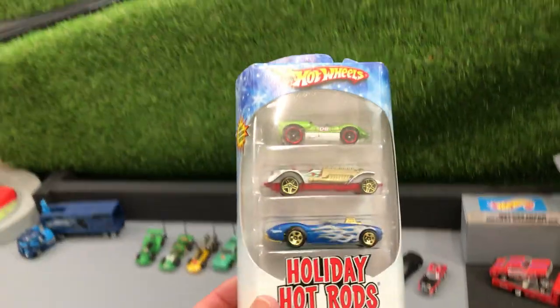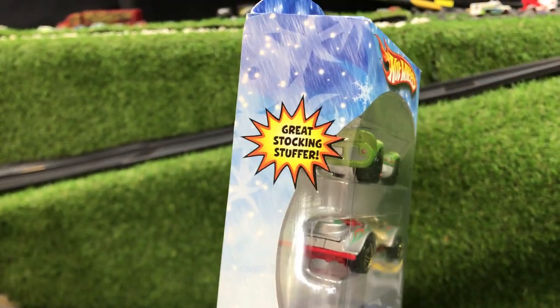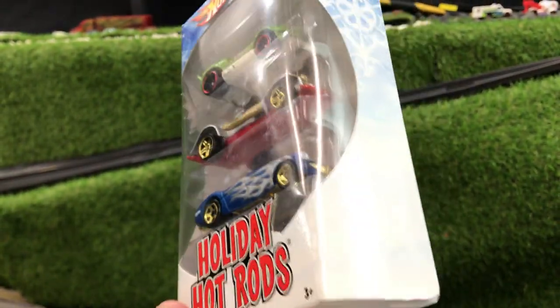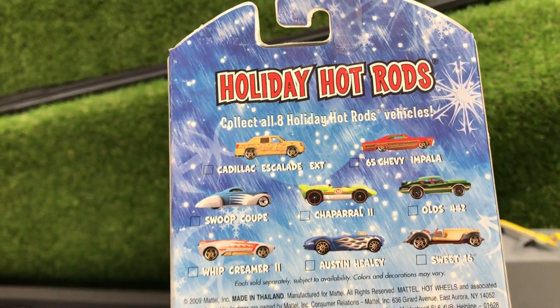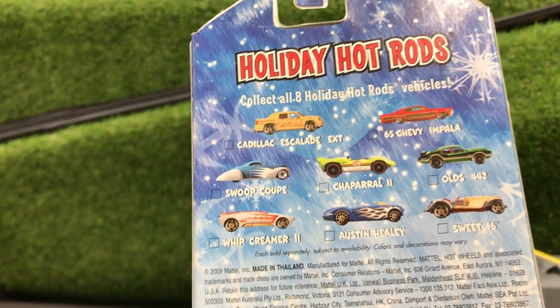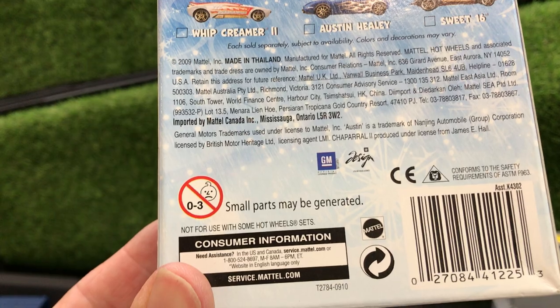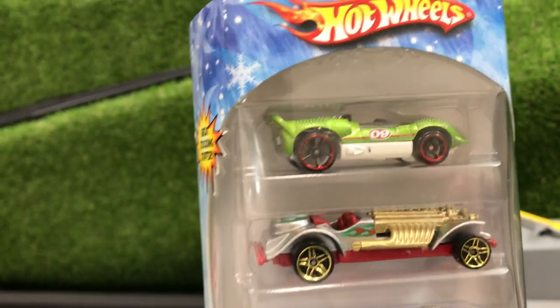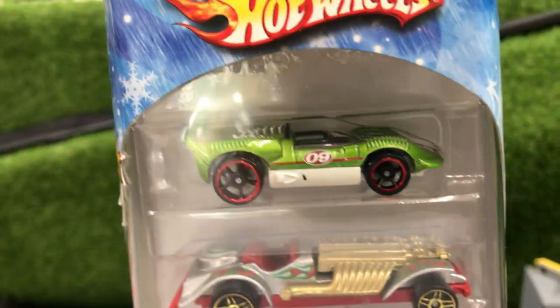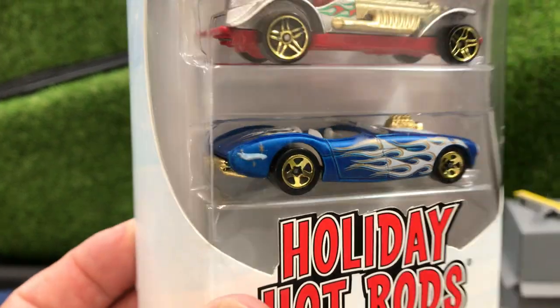Let's look at these packs — Hot Wheels Holiday Hot Rods. I've never seen these. These must be an import. Great stocking stuffer. Certainly never seen these in Australia. Holiday Hot Rods — collect all 8 Holiday Hot Rod vehicles. There's the Impala, Olds, Swoop Coop. Made in Thailand. I can't see a date on this. Very groovy looking cars. This is all part of the Hot Rods collection — it's all going into it.